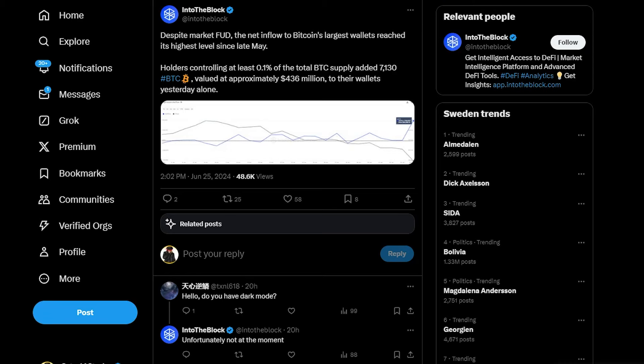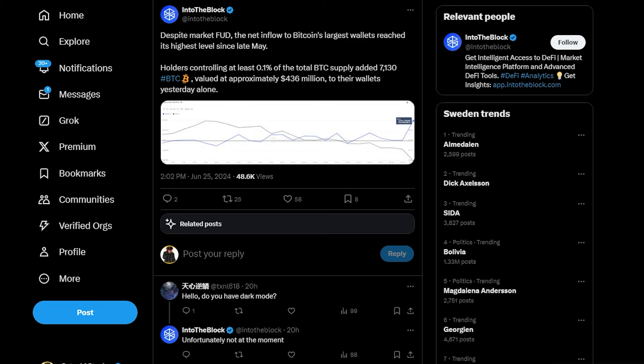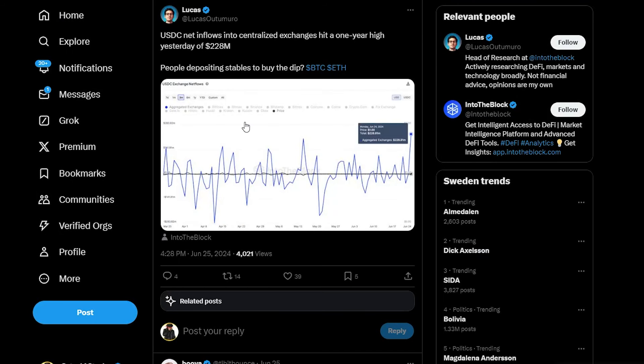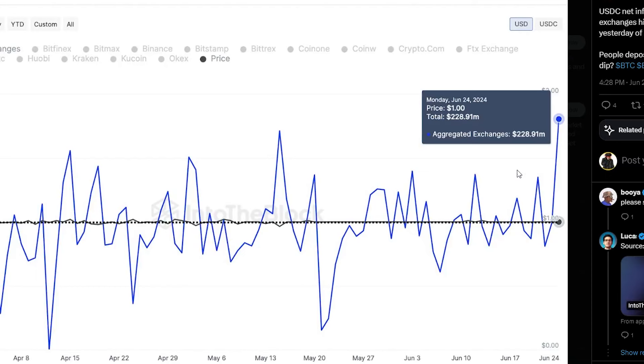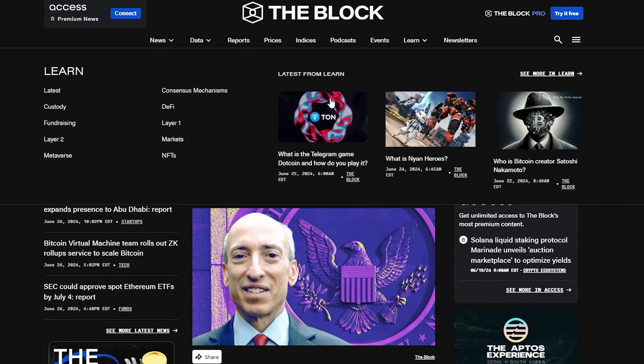Despite the market fear, the net inflow to Bitcoin's largest wallets reached its highest level since May. So even though the U.S. and Germany are dumping on us, whales are accumulating Bitcoin in a very fast manner. Also, the USDC net inflows into centralized exchanges hit a one-year high of $224 million dollars two days ago — so when we saw the big drop, there were a lot of whales willing to buy the dip. You have fiat and stablecoins lined up to accumulate on these dips.